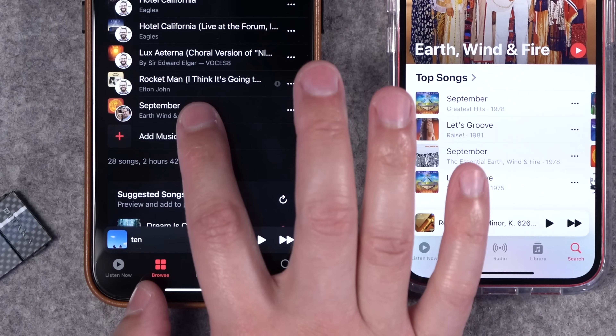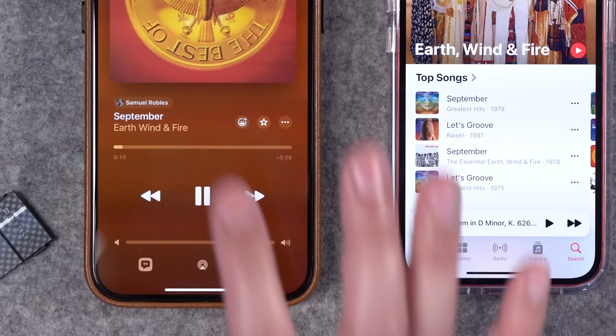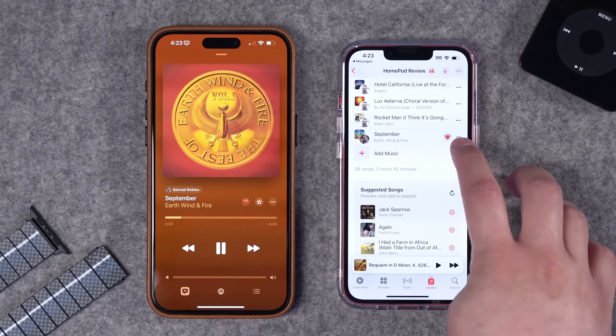You can see the person's picture — whoever submitted the song. And if you start playing it, there's a new emoji reaction feature. You can heart it, and then other collaborators can see that emoji on their playlist.